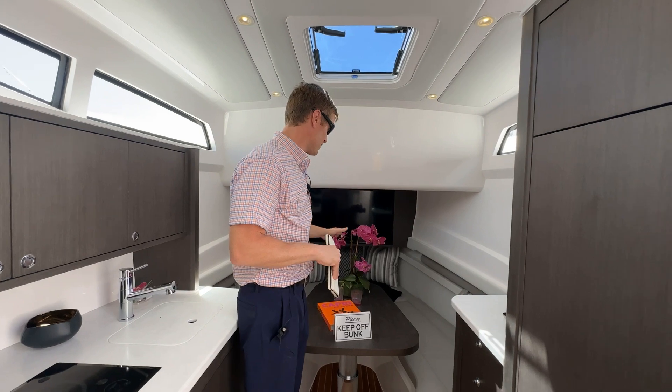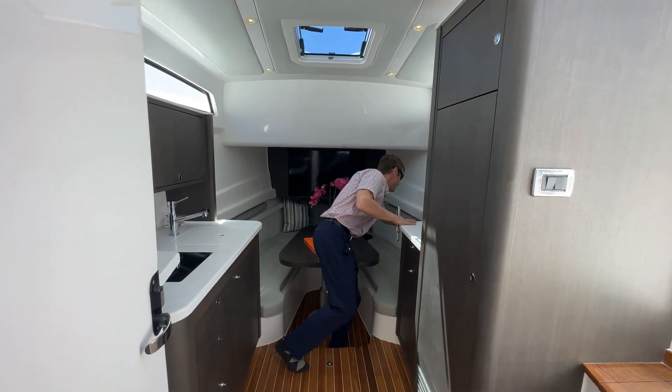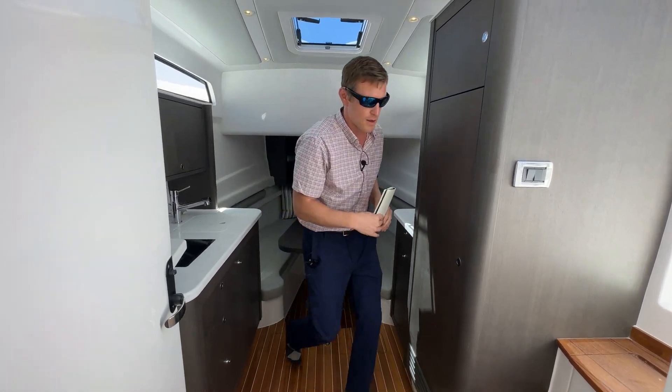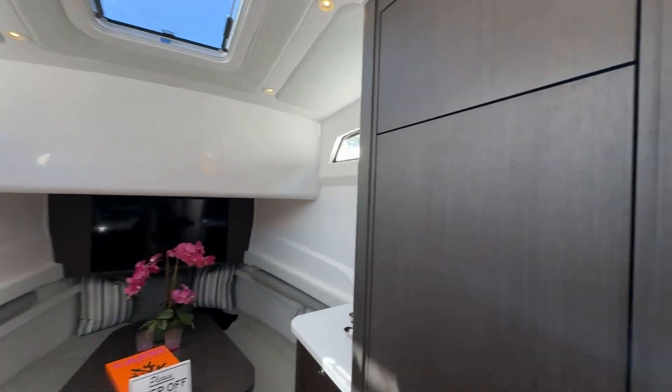This table will lower — it could be a berth. I actually like that they have the designated spot here for the fill cushions. There's also really great height in the head, so it's a very functional space.